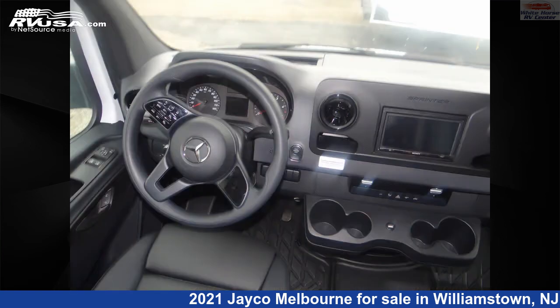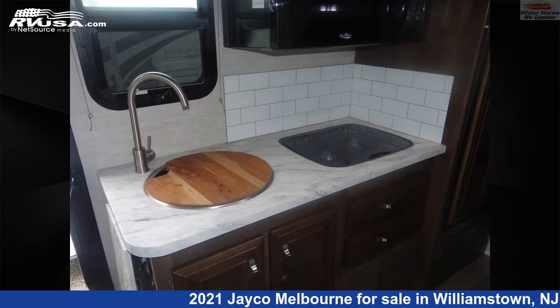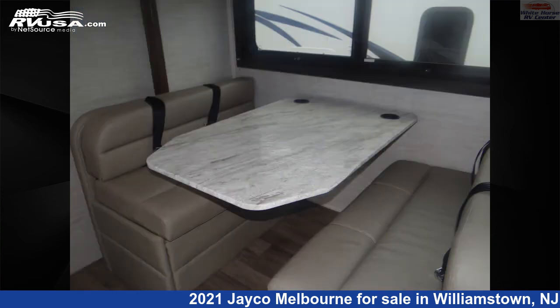This used Jayco is 25 feet 2 inches in length and features one slide-out, a tan and brown classic neutrals interior, sleeps 6, skylight, air conditioning, slide-out, TV, self-contained, and 43 gallons freshwater capacity.